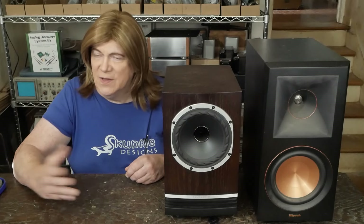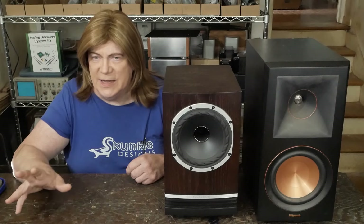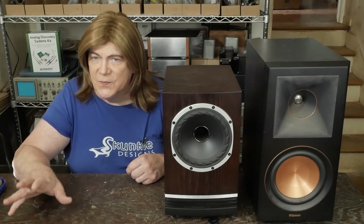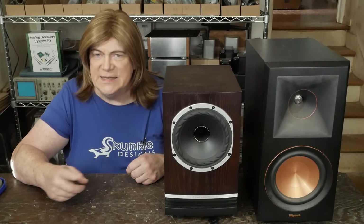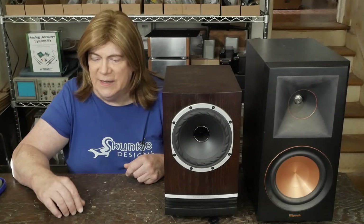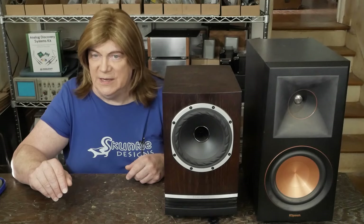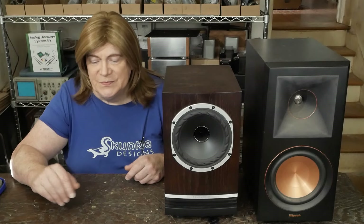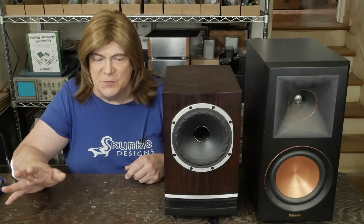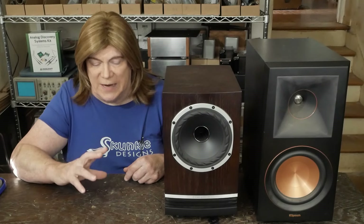One of the viewers, when I was asking about recommendations for new speakers, suggested these. He said he had heard a pair at a dealer and was, quote, blown away with how good they sounded. And I know there's a lot of really nice speakers out there, but something about these just attracted my attention.